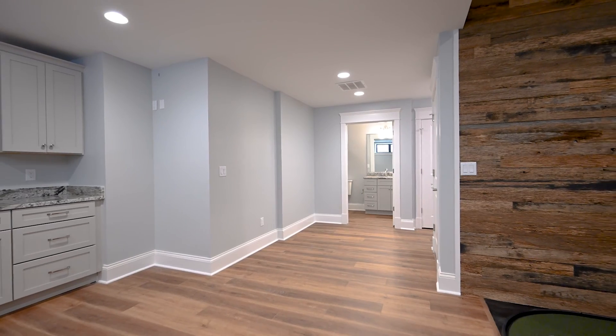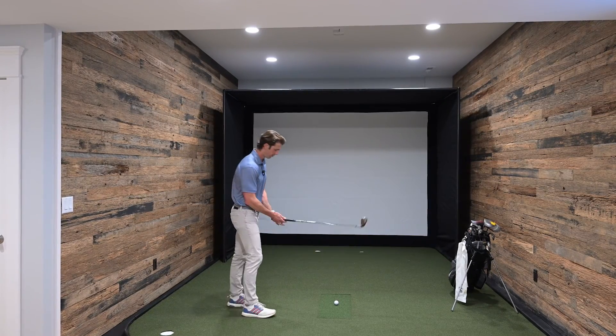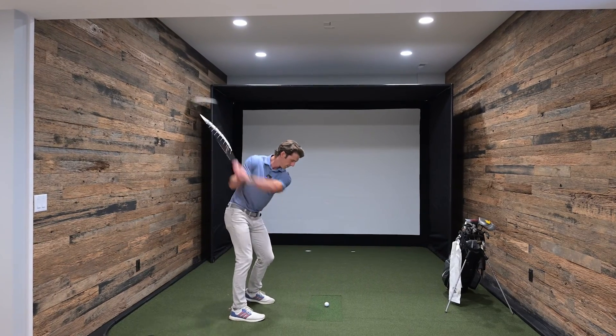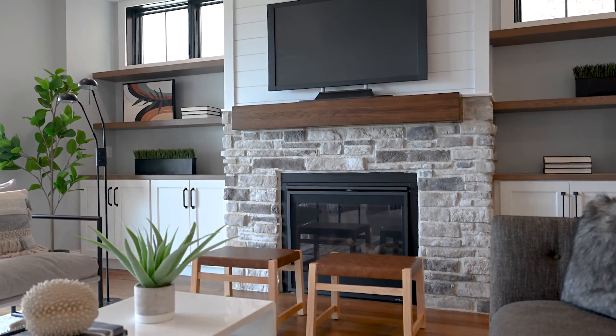How many homes have you been in that have their very own golf simulator? It's a little too technical for me to turn on, but let's see what I got. This is just one of the many awesome features in here, but let's go take a look at the rest of the house.